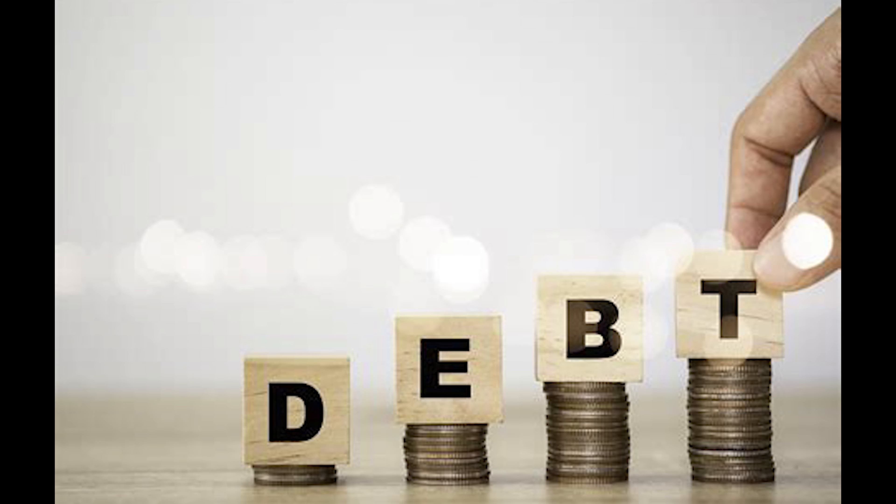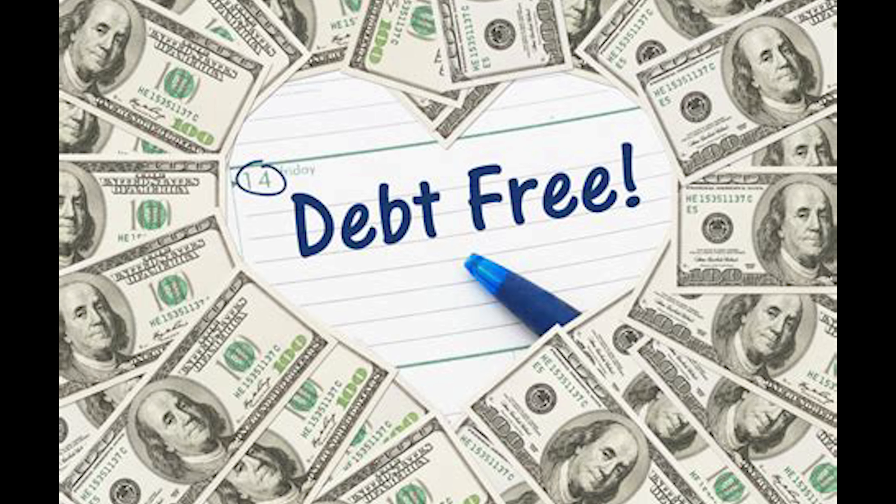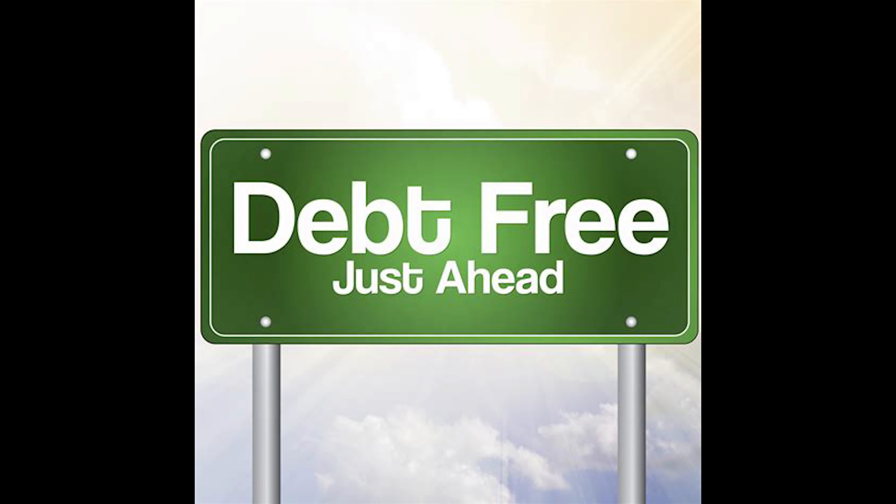Remember, the best method is the one that works for you and keeps you motivated. You're not alone in this financial struggle — it gets difficult for all of us sometimes. Subscribe if you enjoyed the video, and I'll see you in the next one.